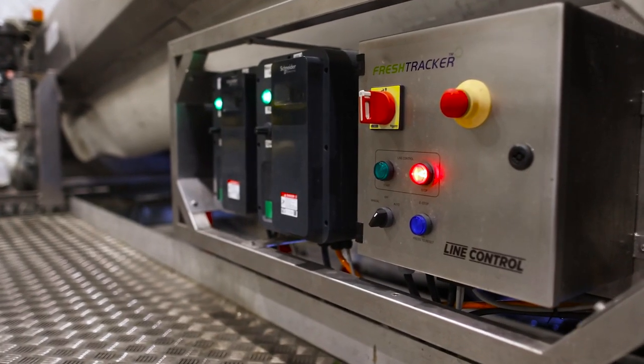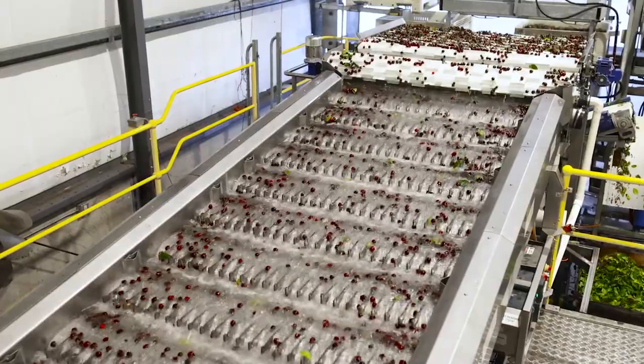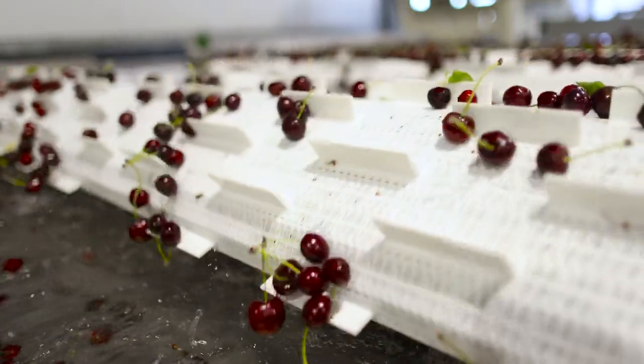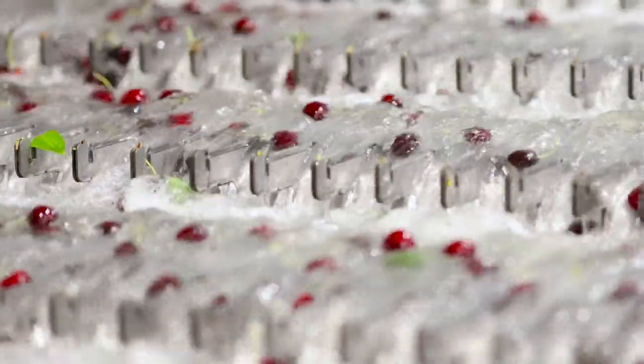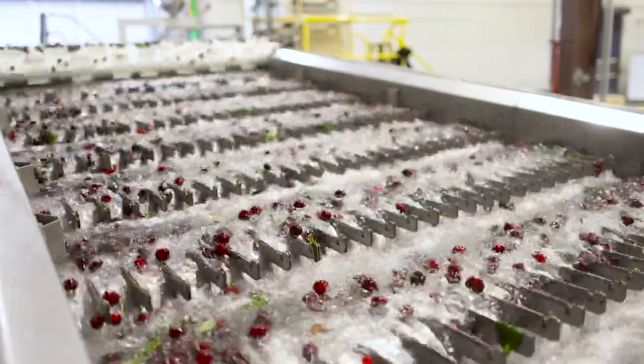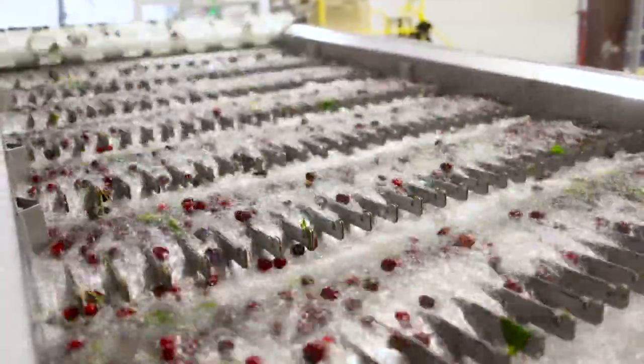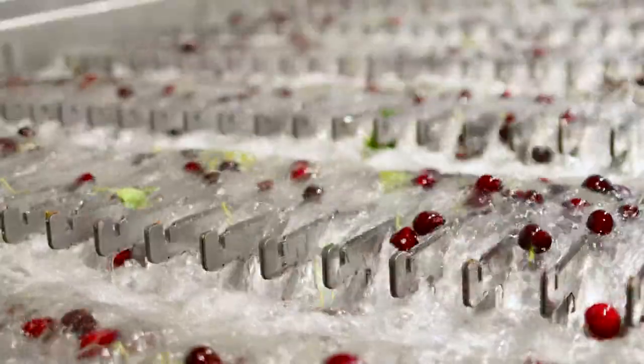It is much easier to operate than a traditional cluster cutter. For example, if you have a rock go through the system, on a traditional cluster cutter that is a considerable downtime. With this technology, it's so simple — all you do is take the rock out. Sanitation time on the cascading simulator versus a traditional cluster cutter used to be three and a half hours; now it's about an hour to an hour and a half, and it's much safer.